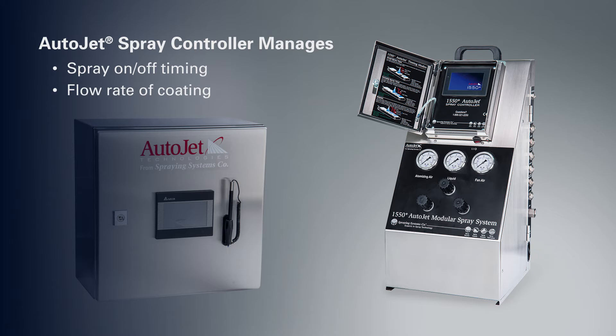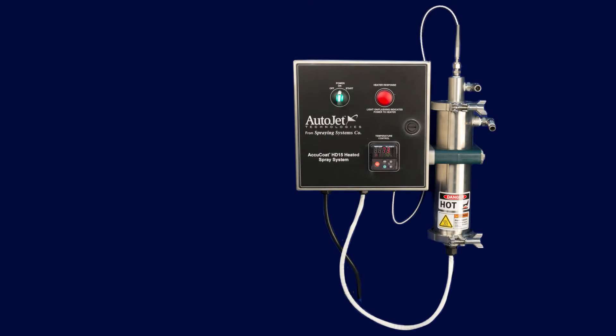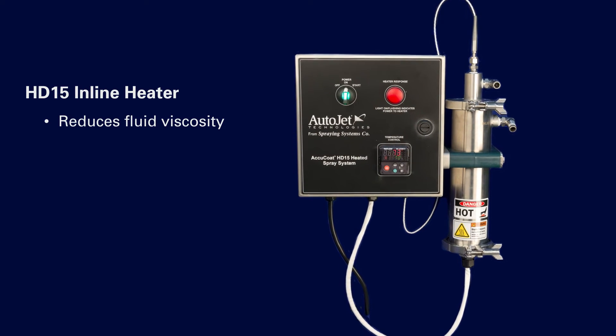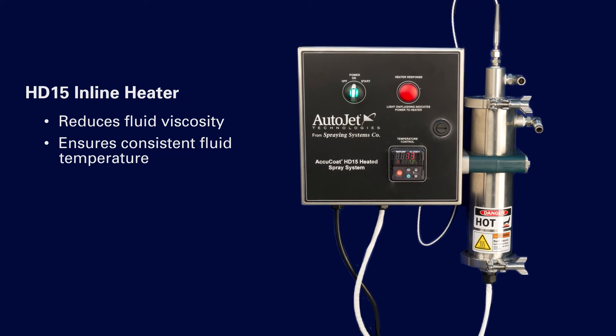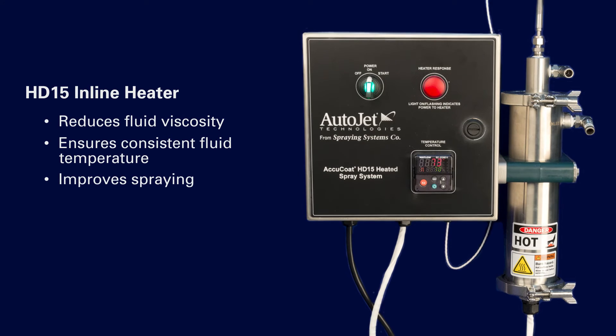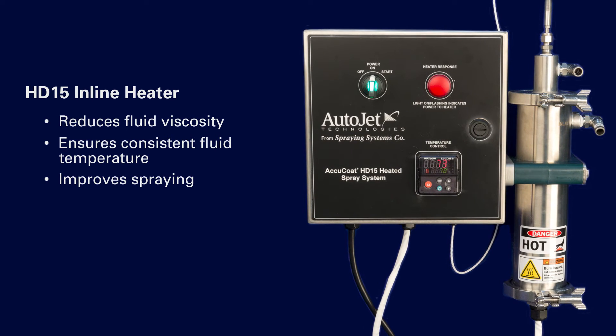Flow rate adjustments are made almost instantaneously based on line speed to ensure proper application rate. The HD15 unit provides heat on demand to warm light oils and other viscous liquids just before spraying to improve coating uniformity and minimize the risk of misting. Heating only on demand also reduces energy consumption.